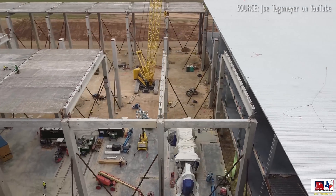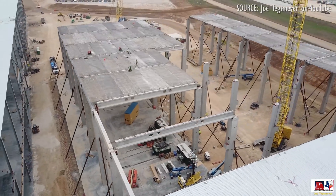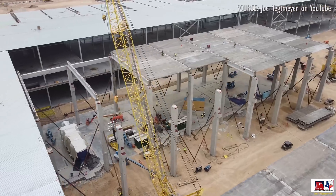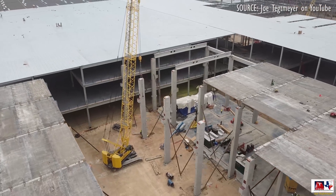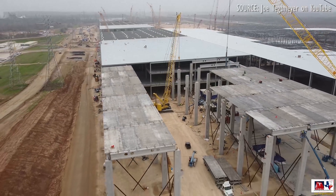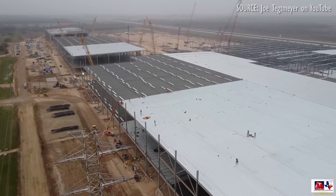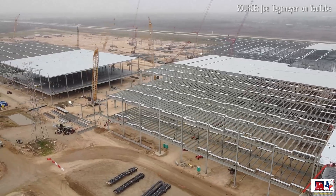I'd love to know when you think the first model will roll off the line, and which model will be the first one produced. Elon said it will be the Model Y, but a lot of people are still leaning towards the Cybertruck. Let me know what you think. Stay tuned, stay juicy, and I can't wait to hear from you clever robots, maybe even on a road trip this summer. And thanks to Joe Tettmeyer for insisting I feature some of his footage. He does great work, and you should definitely check him out. Link in the description.